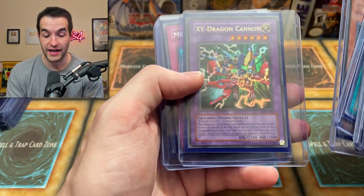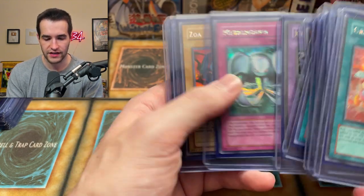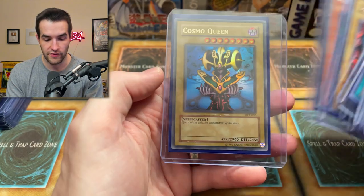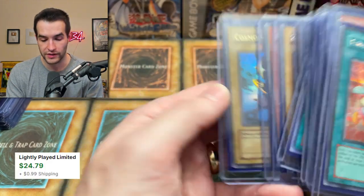The XYZ — or the XY Dragon Cannon. Metal Morph. FMR — this actually has some value. Zoa. Metal Zoa — this looks like it has some corner issues. Cosmo Queen from the original McDonald's pack — very, very cool.